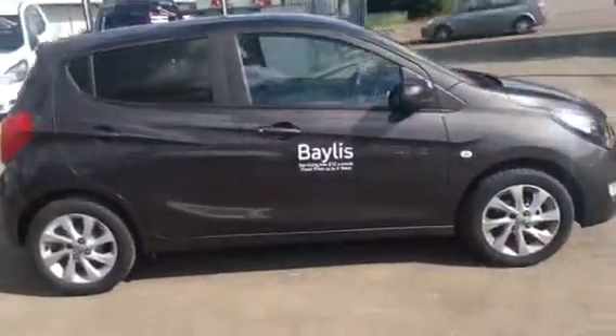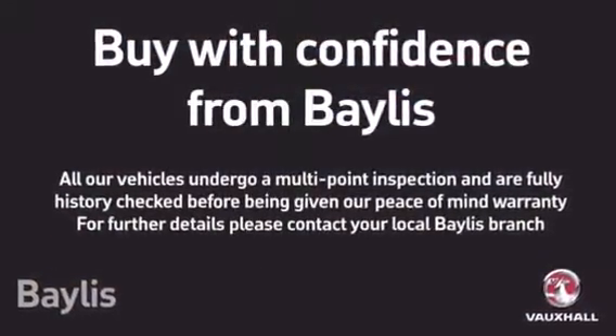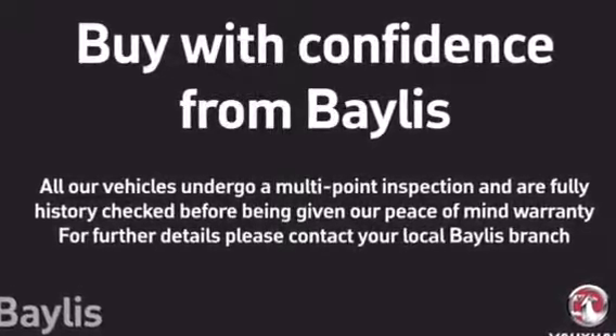At the back of the car we have rear isofix seats and rear head restraints. To test drive this Viva, please give our sales team a call today or click on the enquiry now box. Finance options are also available as well as Bayless service plans. Thank you for viewing.